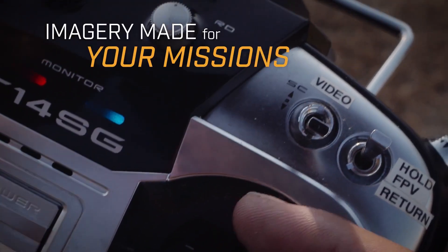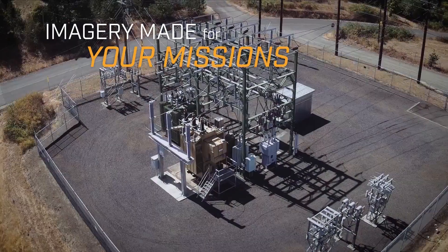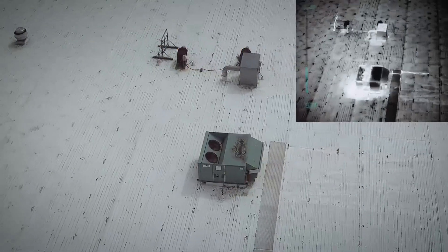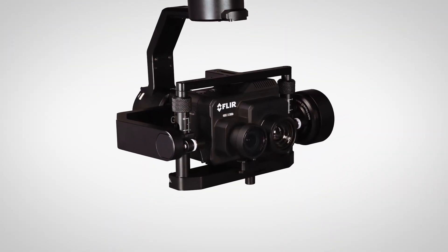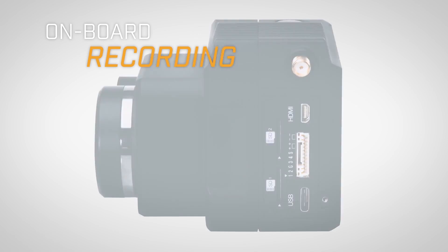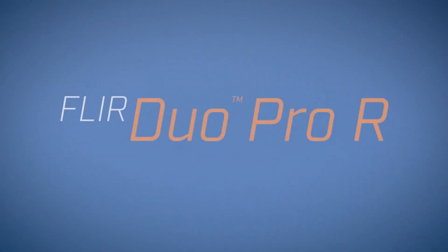Choose the type of imagery that best suits your mission: thermal, high-definition visible, or picture-in-picture. Select the imagery you want to see and record it on two dedicated onboard SD cards. FLIR DUO PRO-R — thermal imaging elevated.